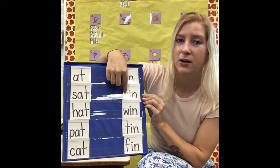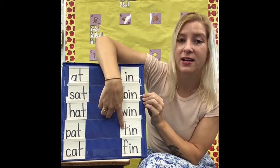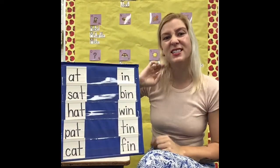We put a B in front of 'in' here. We put a W in front of 'in' here. We put a T in front of 'in,' and we put an F in front of 'in.' We just changed the first sound. If I have the word 'at' and I put R in front of it, what would this word say? It would say 'rat.' This is the word 'at.'